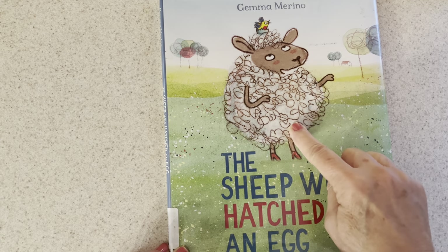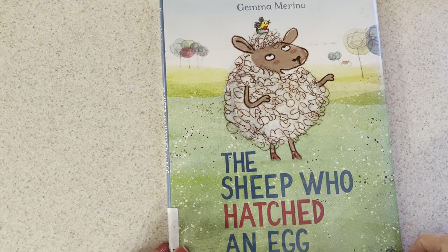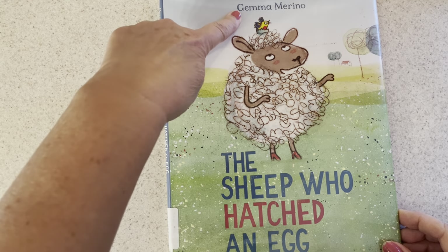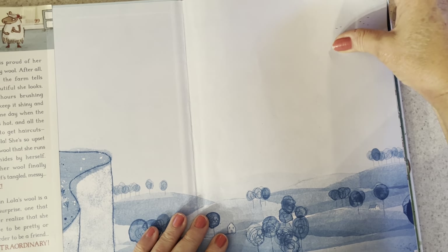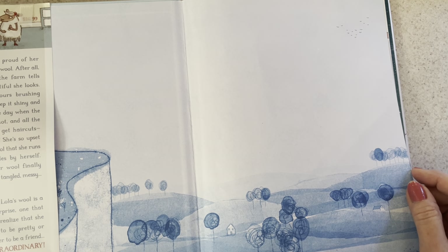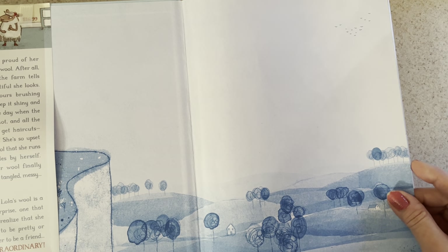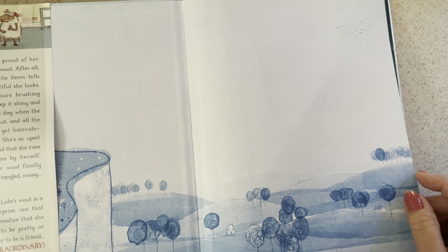You see the sheep, and on top of the sheep's head is a bird hatching from an egg. We'll learn how this comes about, but first the author is Gemma Marino. Inside we find out the sheep's name is Lola, and Lola is proud of her extraordinary wool. Everyone on the farm tells her how beautiful she looks. She spends hours brushing her wool to keep it shiny and silky, until one day when the weather gets hot and all the sheep have to be sheared.